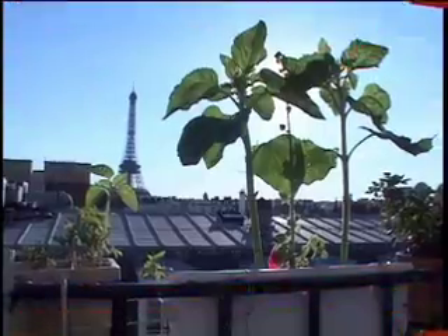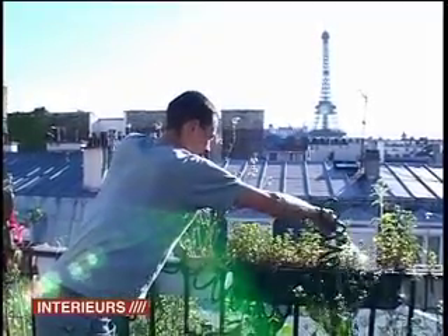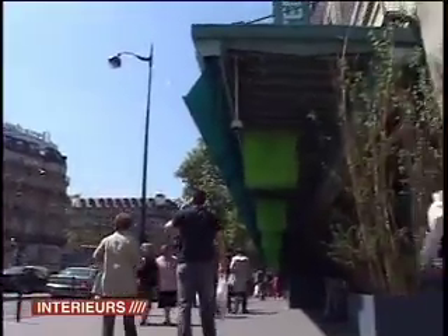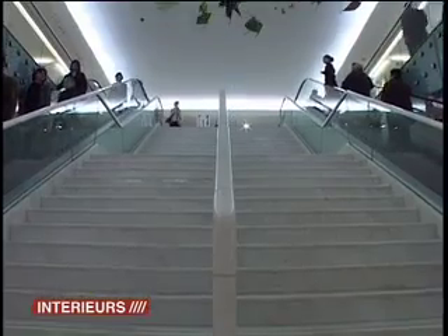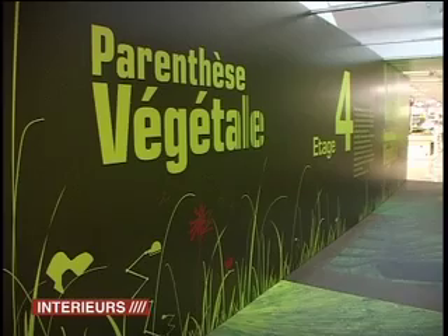Chlorophyll is in vogue, indoors as well as out. The trend is for in and out — anything that works just as well outside as inside. Let's take it from the beginning. This big Parisian department store always has its ear on the ground when it comes to trends, and it now offers a huge range of greenery. Let's take a look.